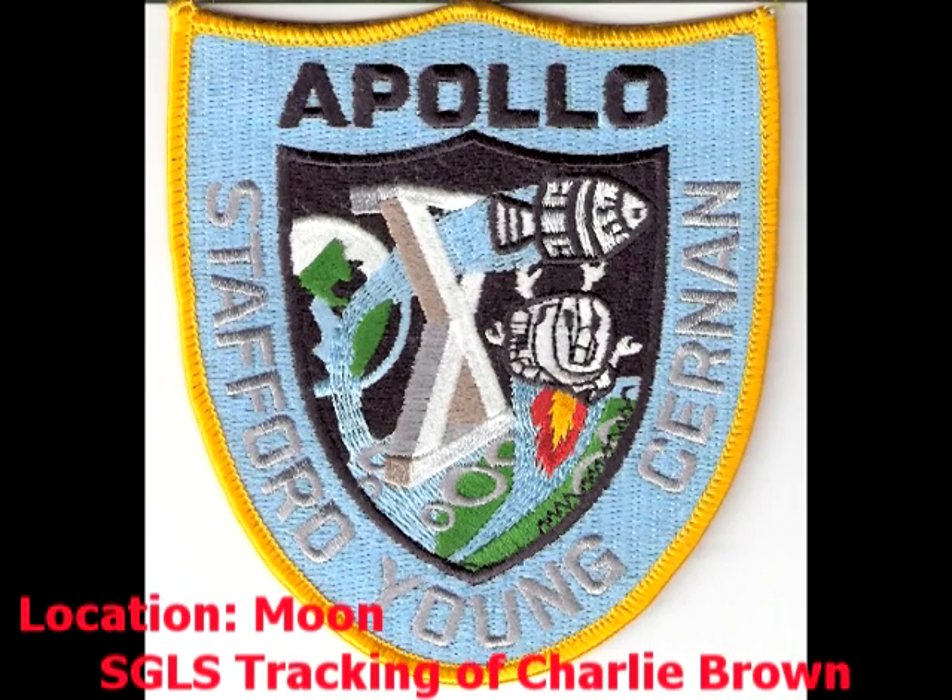In May of '69 we heard Apollo 10 was at the moon, so we decided to try to track it with the new signals gear we had at the station. We were only able to hear the astronauts' voices, not anything from NASA itself. So NASA hooked us up with a controller at mission control and they piped in the sound back here at the Kodiak tracking station.